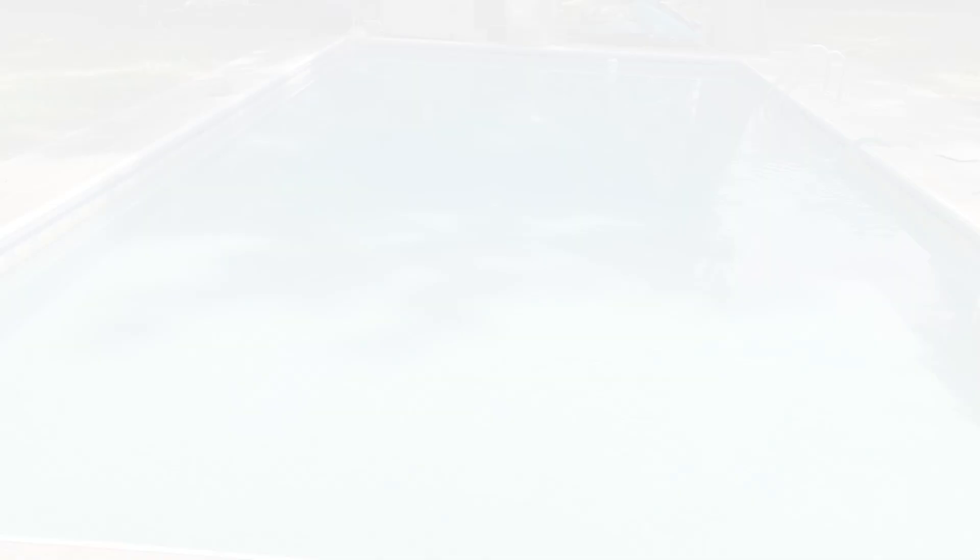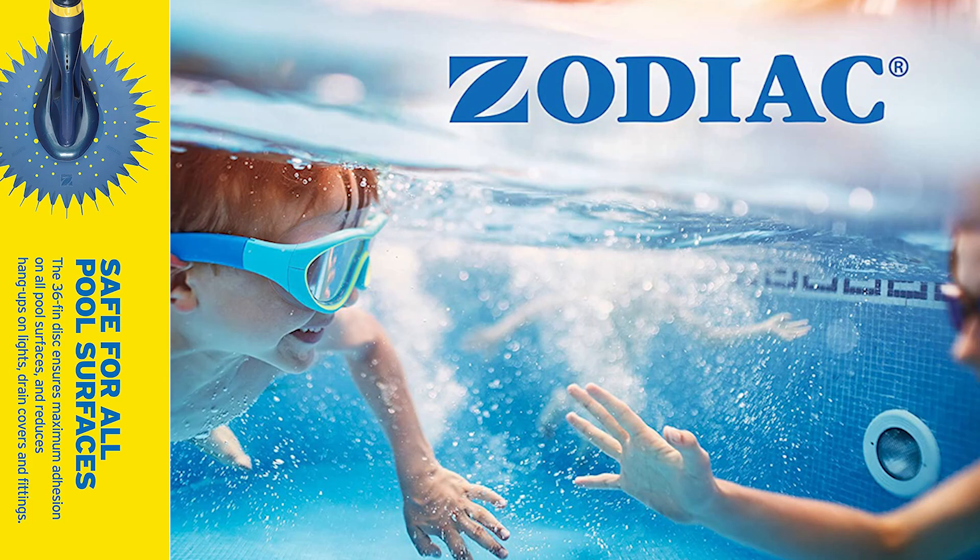Next up, we have the best budget pool vacuum — the Zodiac Barracuda G3 Pool Cleaner. This one is both silent and powerful, giving you maximum efficiency even with a low-pressure pump. It's suitable to clean floors, walls, and even the steps of your swimming pool. It features a flow keeper valve that maintains regular water flow so the pool can be cleaned thoroughly. It's incredibly durable and will last longer than other cleaners, having only one moving part.